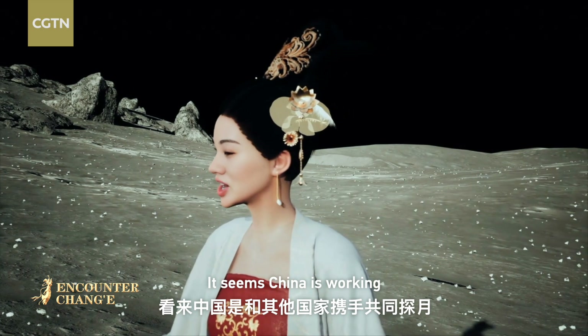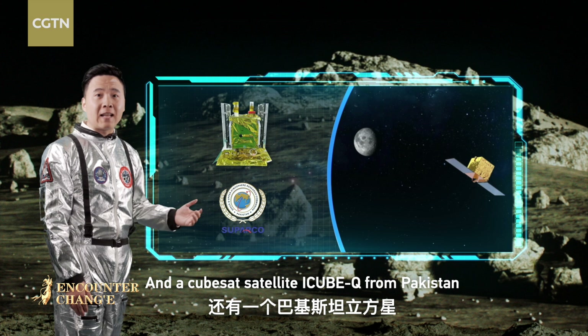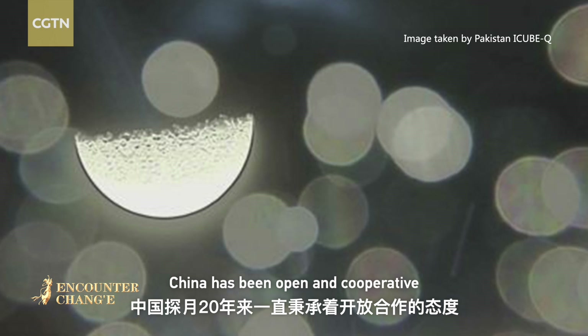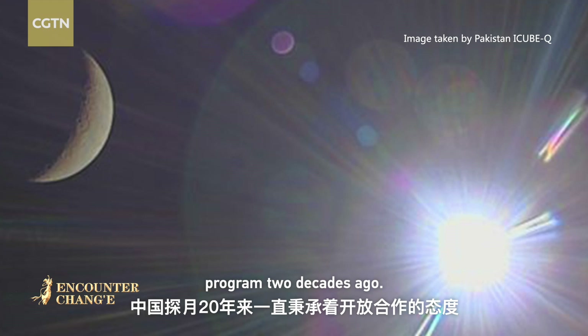It seems China is working with many other countries to explore the Moon. A CubeSat satellite iCubeQ from Pakistan is also in a lunar orbit. China has been open and cooperative since establishing its lunar exploration program two decades ago.